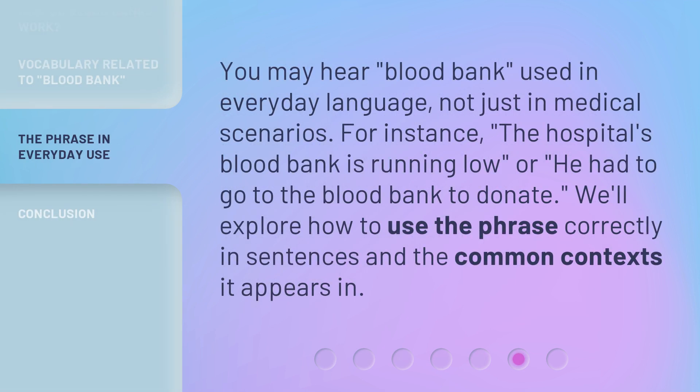You may hear 'blood bank' used in everyday language, not just in medical scenarios. For instance, 'the hospital's blood bank is running low,' or 'he had to go to the blood bank to donate.' We'll explore how to use the phrase correctly in sentences and the common contexts it appears in.